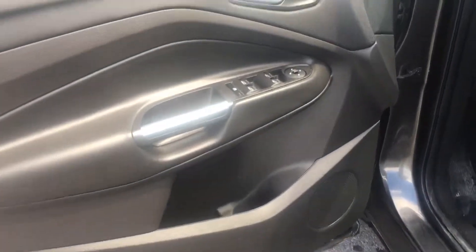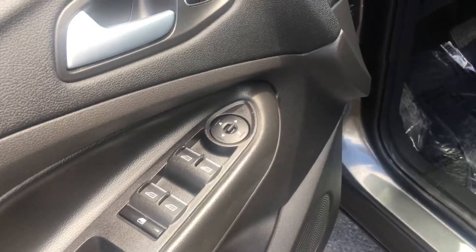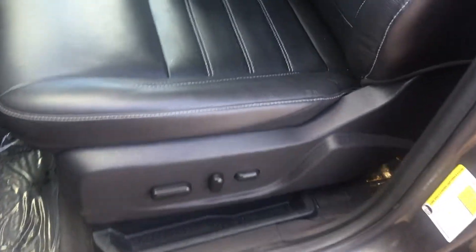You have some aluminum trim pieces. All power options — windows, doors, mirrors, memory seating. Automatic seats with your back adjuster.